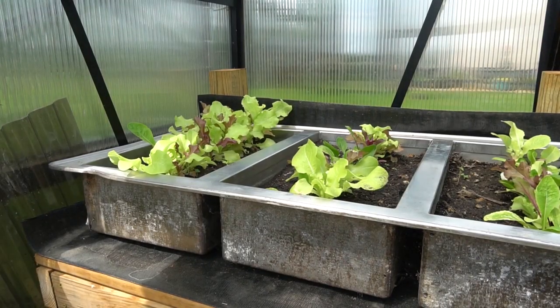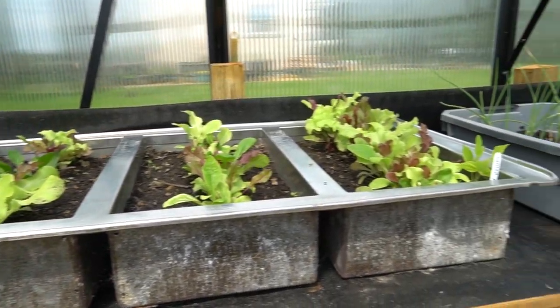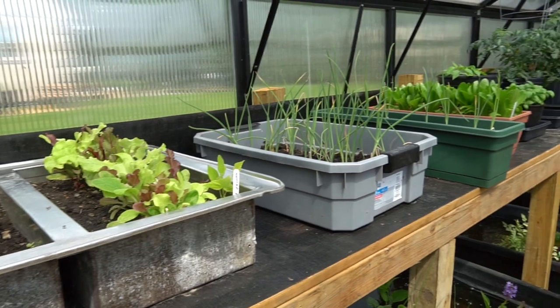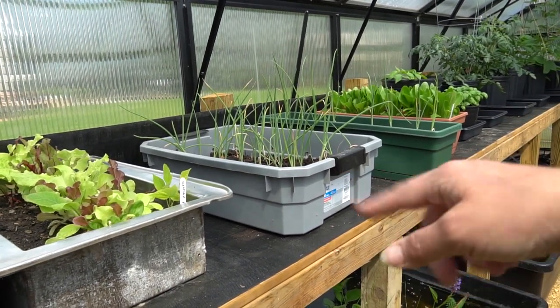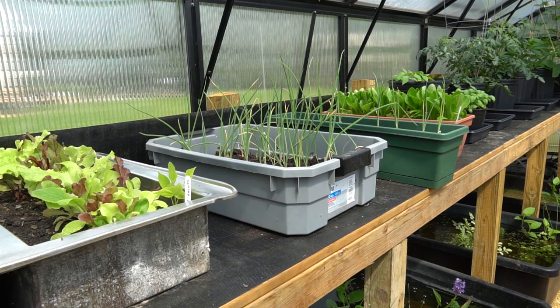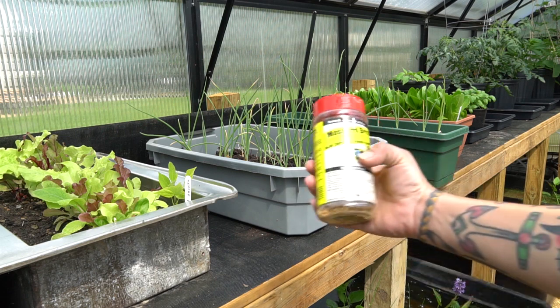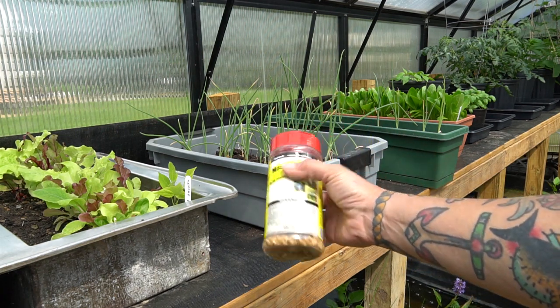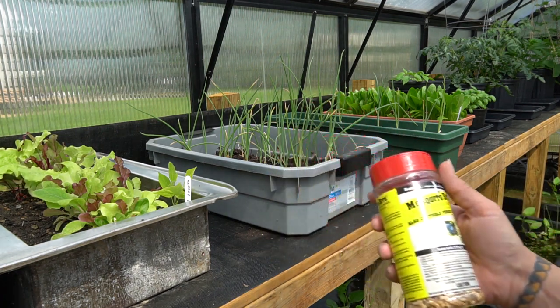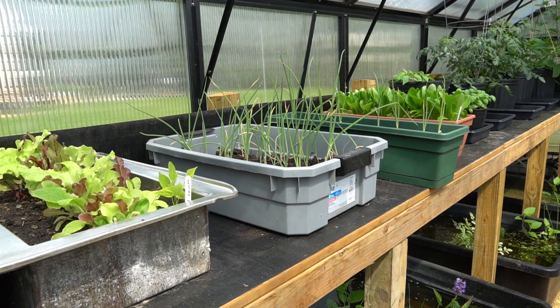I just wanted to give you guys a quick update on how things are going out here. This is my mesclun mix, which is just about ready for harvest. I have my onions. I was starting to have problems with fungus gnats in the lettuce tray, but the nice thing is those mosquito bits — the bacteria culture that you add — not only took care of mosquitoes, but also fungus gnats. And they're safe for humans, so I just broadcast a handful of that over the surface of the soil and watered it in.